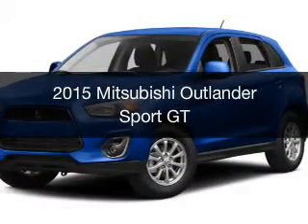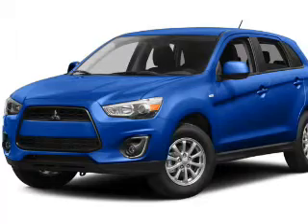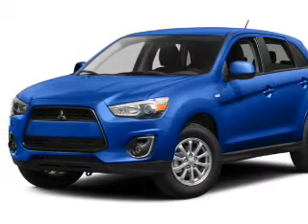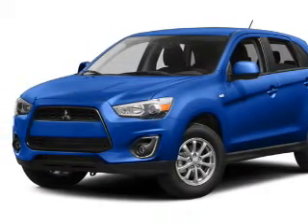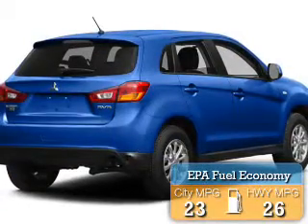This is a new 2015 Mitsubishi Outlander Sport. It's powered by four-wheel drive, engine, and an automatic transmission. Great fuel efficiency saves you money by requiring fewer trips to the gas station.